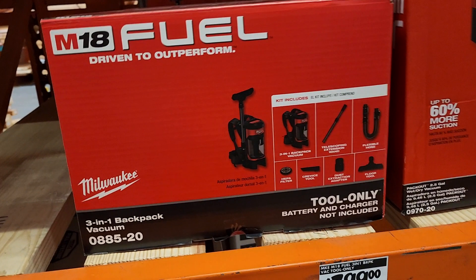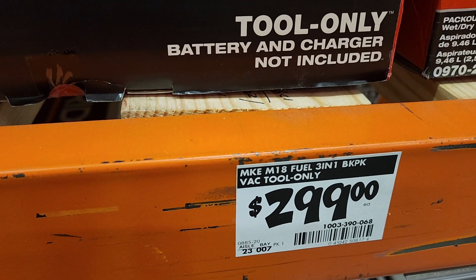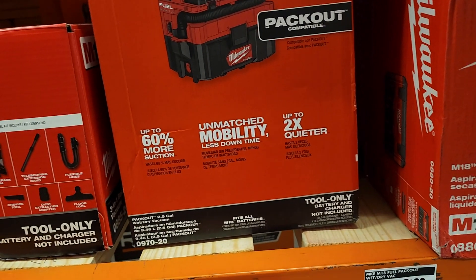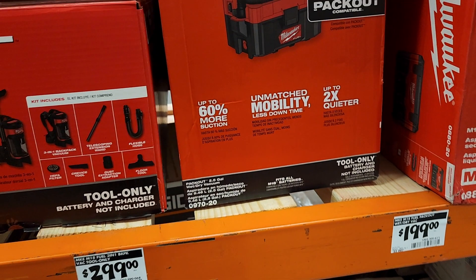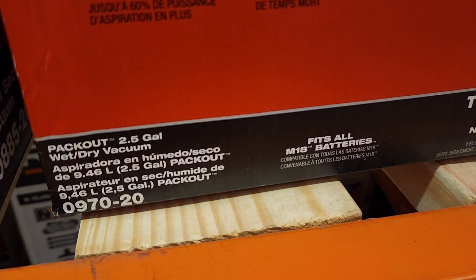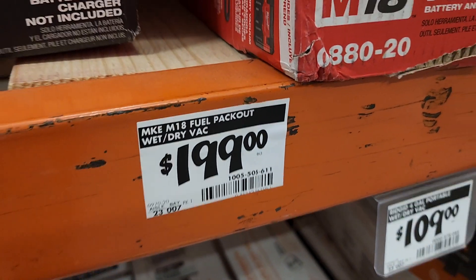Here's the backpack vacuum, the three-in-one. This one is not on sale, but I want to show you the difference in prices so you can see what you're getting with the BOGO promo deals shown in this video. The regular price for this one is $199 - this is the Fuel pack-out vacuum, a 2.5-gallon wet and dry vacuum.